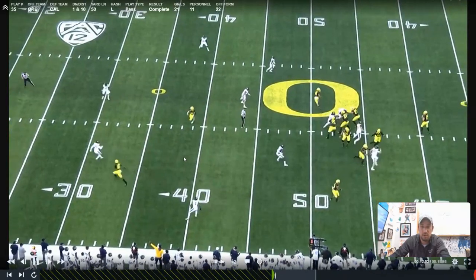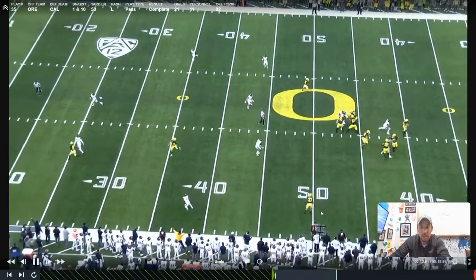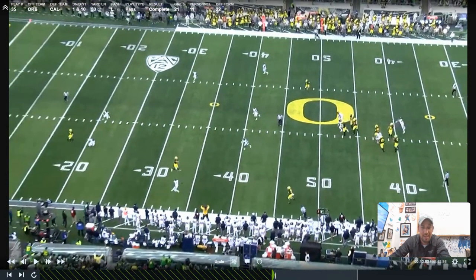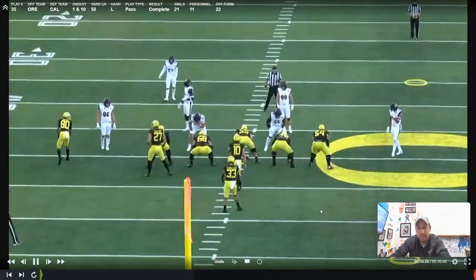Once he knows that safety turns, in order to get the ball to this guy he has to throw it over him, but throw it hard enough. He can't just lob it over him because there's a corner playing outside leverage who would be able to get in the window if he lobs it too slowly. The back in the flat is holding the flat defender right now, so he's got to put enough velocity on it, but throw it high enough and taper it down — that level two throw that NFL quarterbacks are so good at.